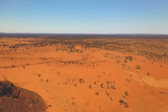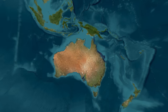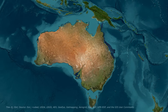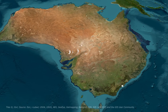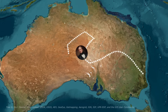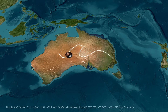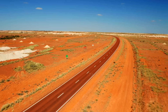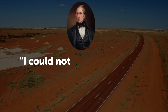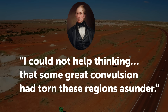The question is: would creating this sea save a continent or destroy it? Fast forward to the 1800s. European explorers like Charles Sturt trekked into Australia's Red Center, expecting to find a massive inland river or lake. Instead, they found deserts. Sturt wrote in his journal, 'I could not help thinking that some great convulsion had torn these regions asunder.'